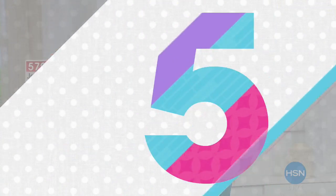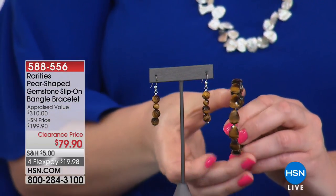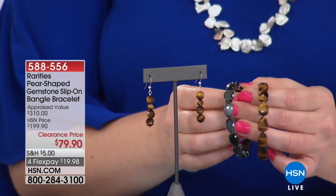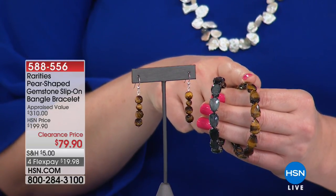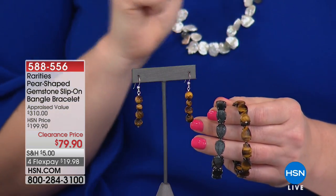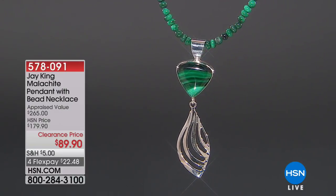We only have 200 of the earrings, so they will be a quick sellout. From last hour, here's the bracelet — if you picked up the Tiger's Eye, you can wear these back with it. Even though they're from two different designers, they look beautiful together. We had both the Tiger's Eye and the gray cat's eye quartz. $79.90 down from the appraisal at $310. Item number 588-556. We're going to continue with Mine Finds.